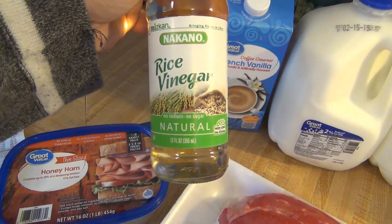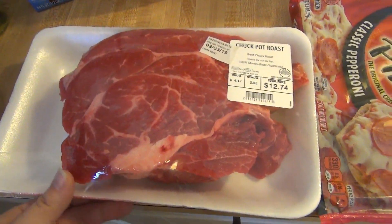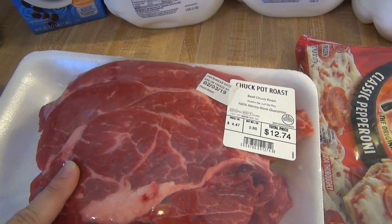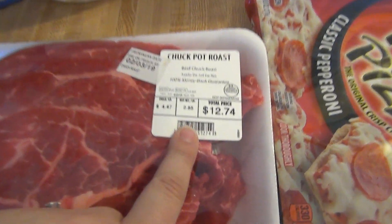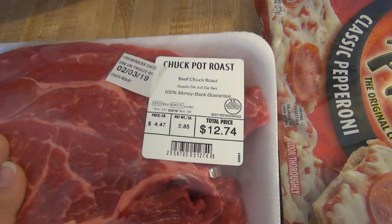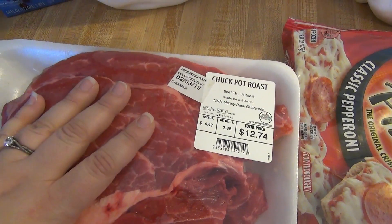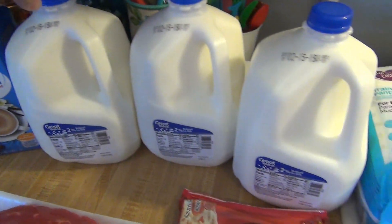Then we've got rice vinegar and the creamer that I always get. I went to Walmart specifically for this chuck roast — it's $4.47 a pound. When I looked at Kroger it was like $6.99 or $7.99 a pound, so I got an almost three-pound chuck roast for $12.74, and that's for the pot roast dinner. Milk is $1.55 a gallon as usual.